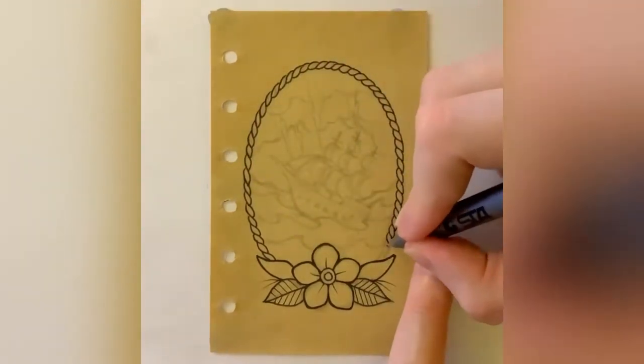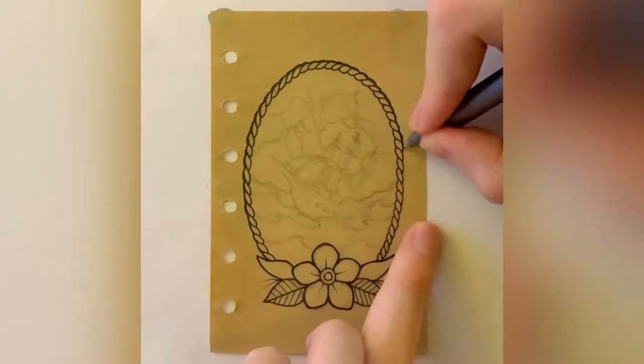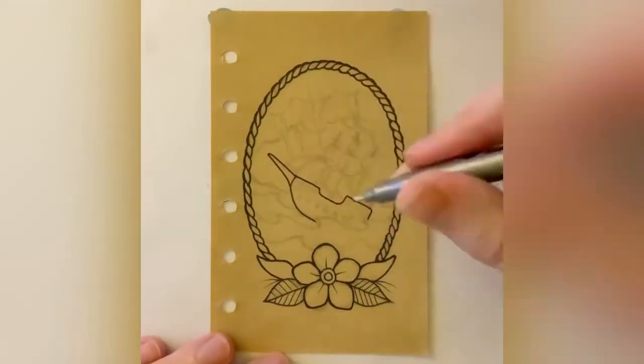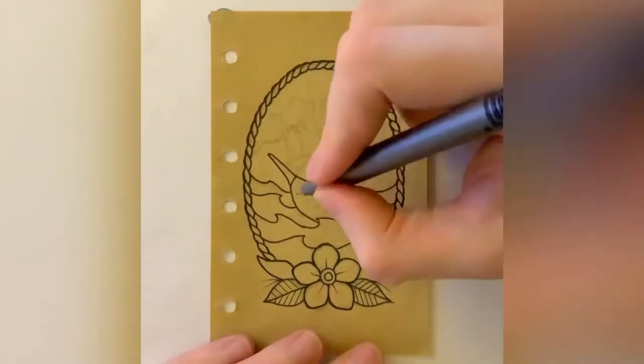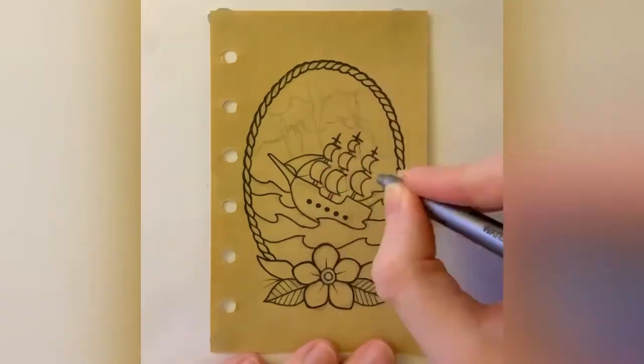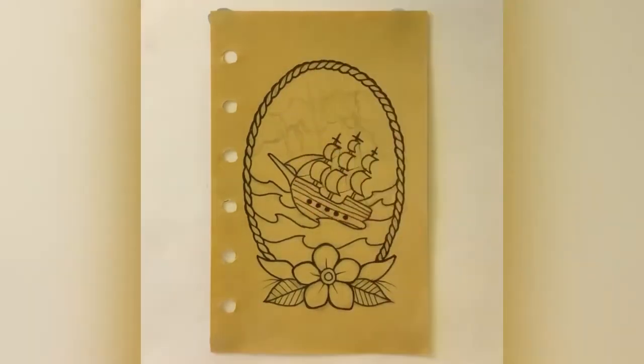My original idea was either a portrait of Storm from X-Men, or a portrait of Sarah Connor from the ending of the first Terminator film. Which, thinking about it now, is a pretty lame cop-out. But as much as I love doing portraits, I've really burnt myself out from doing them so much throughout this month.